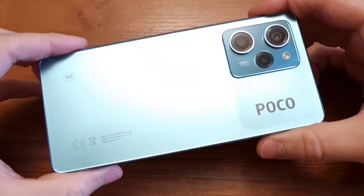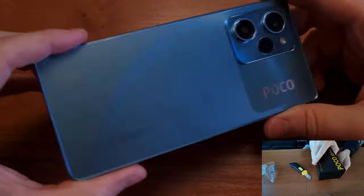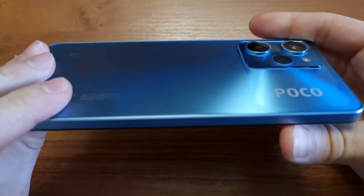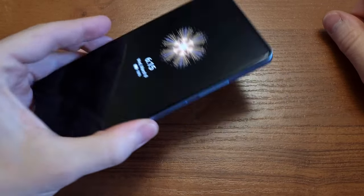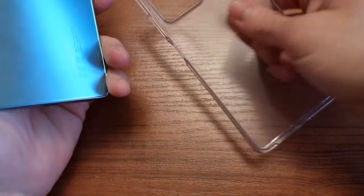This device offers so much value for your money, and we can start with the build quality. As you can probably guess, the entire phone is made out of plastic, which is understandable considering the price. I liked the blue version because it's my favorite color, and the overall design is great. Just don't lay it face-down — the cameras will get scratched. Fortunately, it comes with a transparent case in the box, so that's not a problem at all.